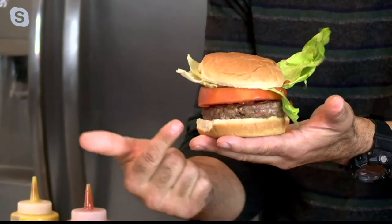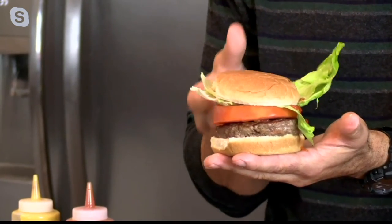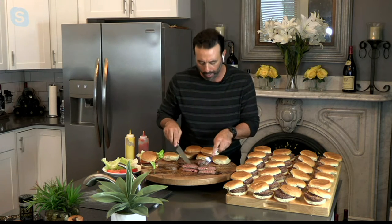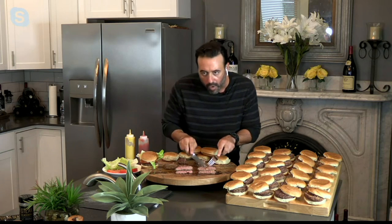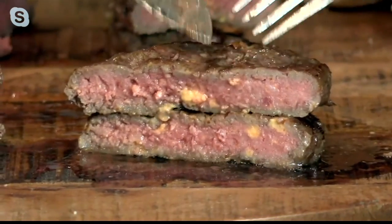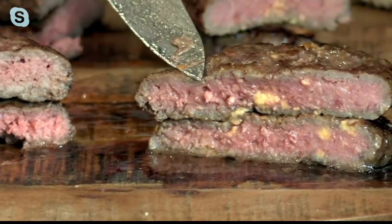Beautiful size, coarsely ground, beautiful flavor. You can go with the bacon cheddar, the Vidalia onion, or the classic. My producer just said she bought them — she got the cheddar bacon. I love the cheddar bacon because you don't have to go get bacon or cheddar — it's already in the burger. That's real Wisconsin cheddar and real applewood bacon, inside the burger, so you don't have to do anything other than put your favorite condiment on.